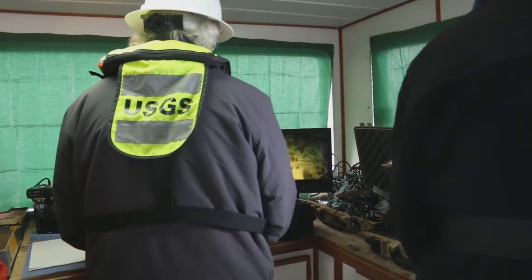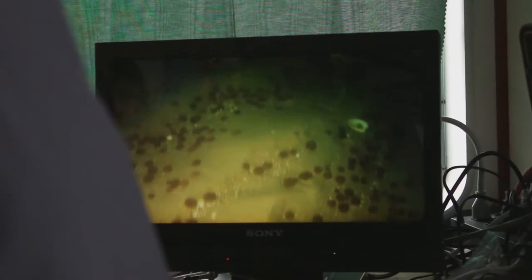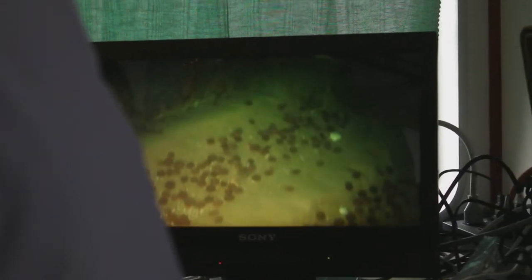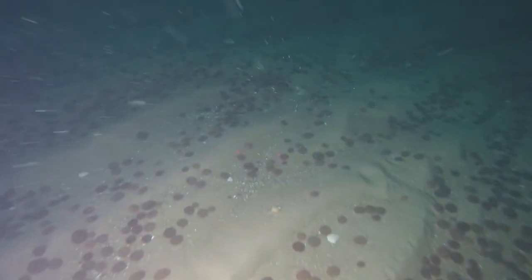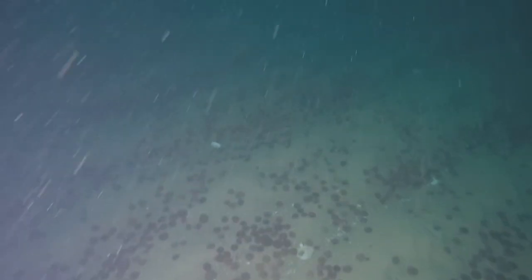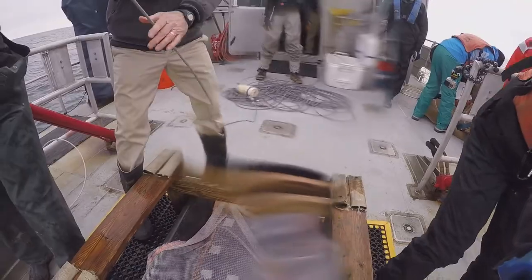If you wiped out the sand lance on Stellwagen, it's not like you could just go off Stellwagen and find sand lance. They're really highly concentrated on Stellwagen and only one or two other places in the Gulf of Maine, and they're very important for everything that comes here to feed. We could see a collapse of different types of fish, certainly a lot fewer whales, movement offshore, as well as the seabirds. We really don't know what would actually happen, but it would certainly be, we believe, a disaster.